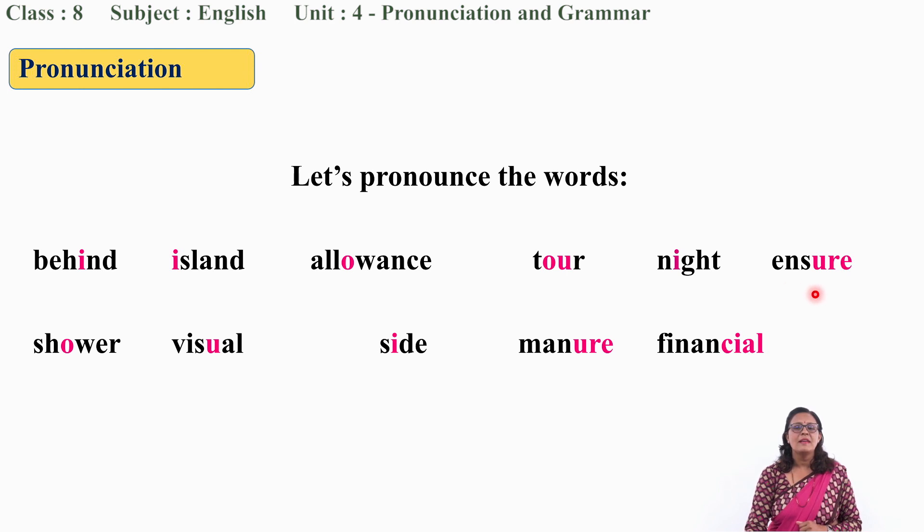What is this word? Ensure. Ensure. Very good. Can you try this word? Sour. Sour. Visual. Visual. Side. Side. Manure. Manure. Are you pronouncing with me? Yes, very good.